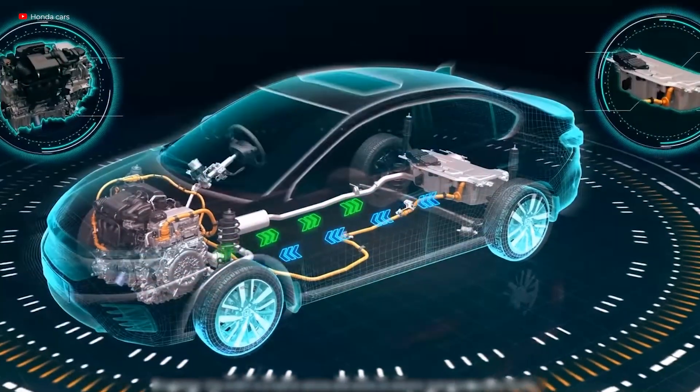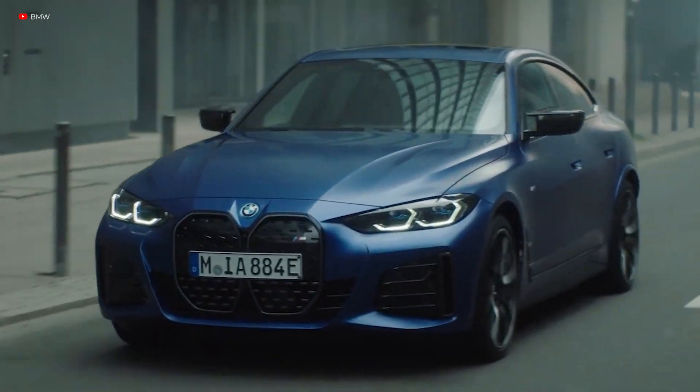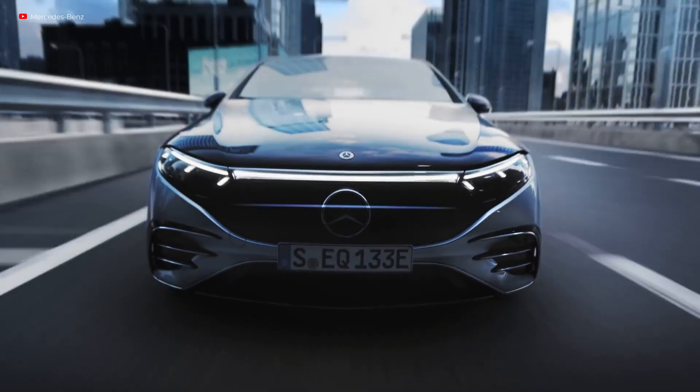Do you own an electric vehicle? Do you also wish you had better power options for your car? Imagine a world where you no longer had to plug your electric vehicle into an electrical socket to charge the battery. What if we told you that there was a much more convenient, lighter, and pocket-friendly option?